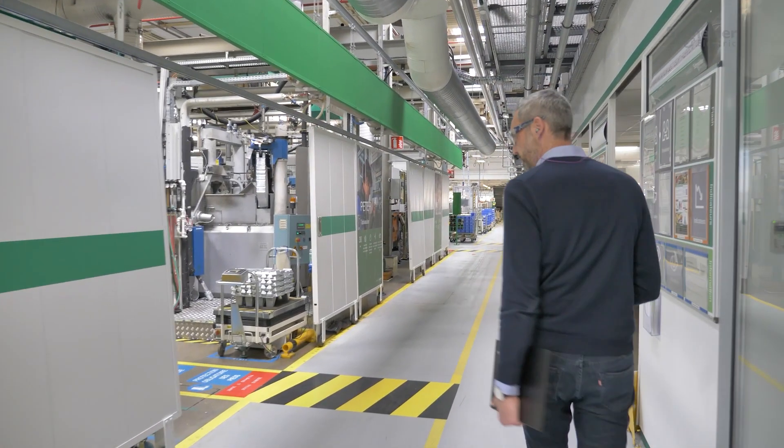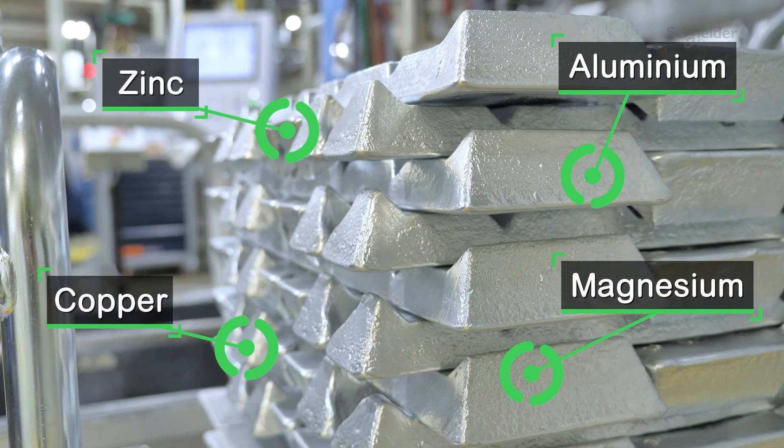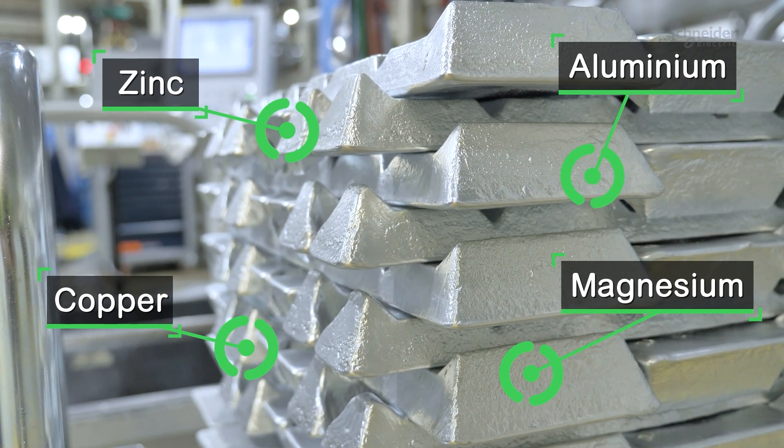In the plant, we are totally autonomous to prepare our bezels and our metallic fixing parts, and for that we use zamak.